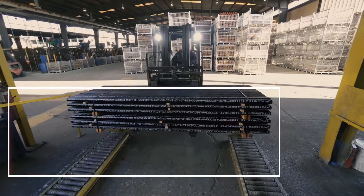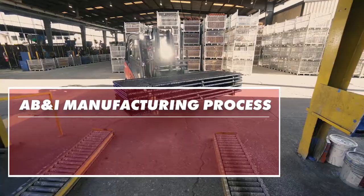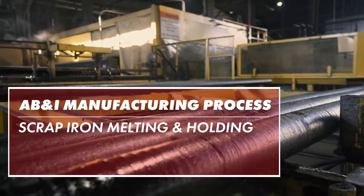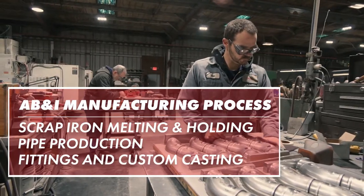AB&I's manufacturing system consists of three major production processes: scrap iron melting and holding, the pipe production process, and the fittings and custom casting production line.